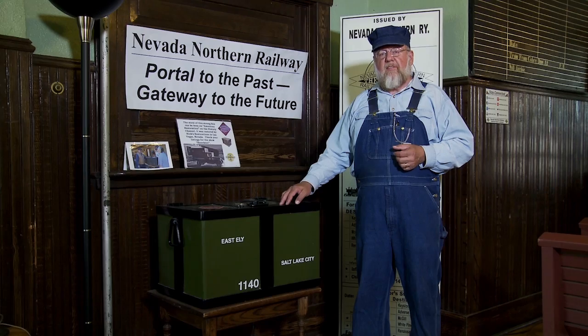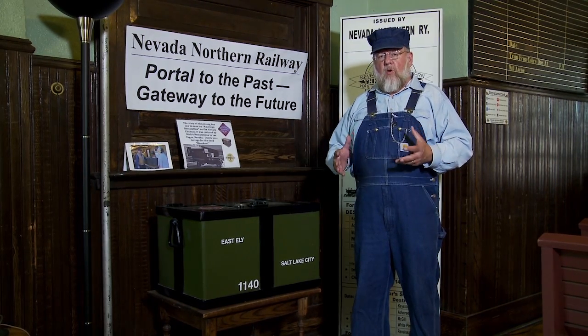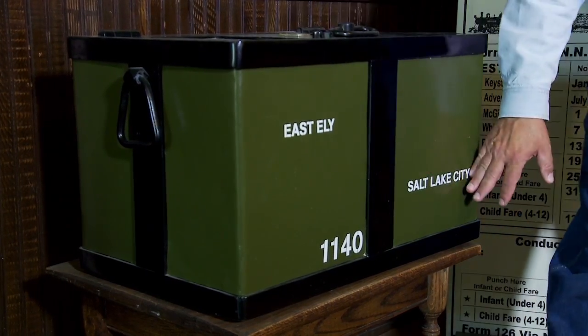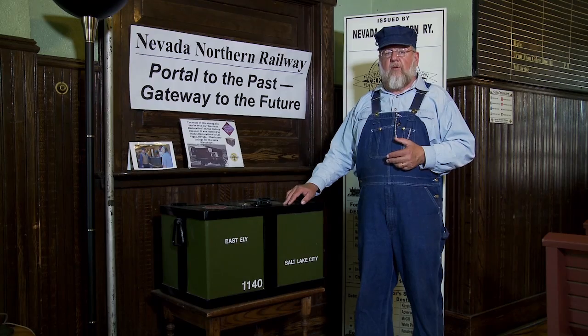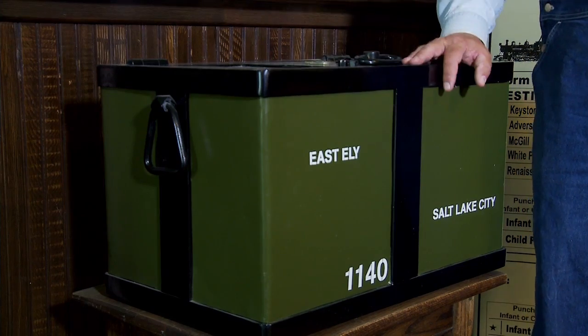This is the piece that started it all. It is a strong box. We wanted a strong box to demonstrate how valuables traveled from one end of the country to the other. An express company that you're familiar with today is American Express. They got their start hauling valuables across the country. This box is from the Railway Express Company.